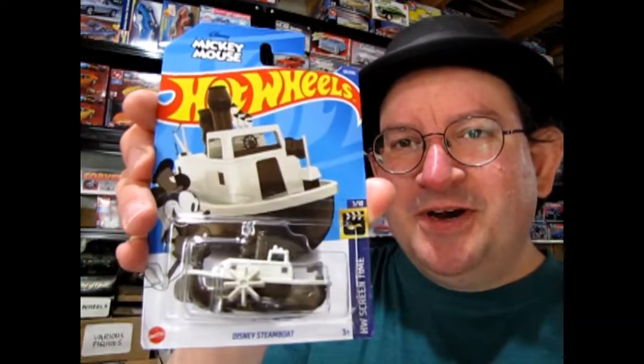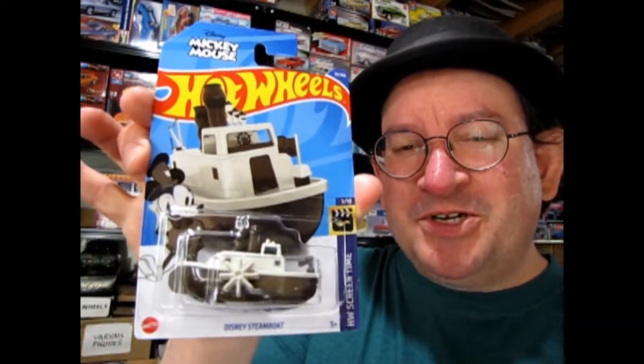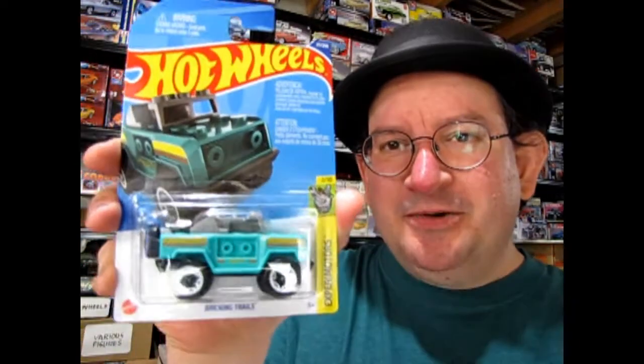Next up, I got a bunch of Hot Wheels cars. This one's neat — this is Mickey Mouse's Steamboat Willie from the original black and white cartoon. That's an interesting one. And then a '57 Chevy.